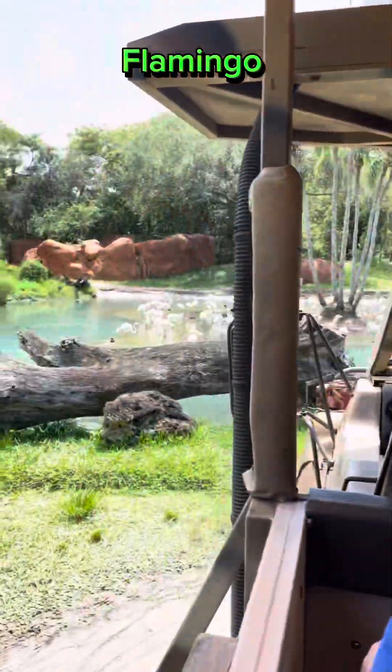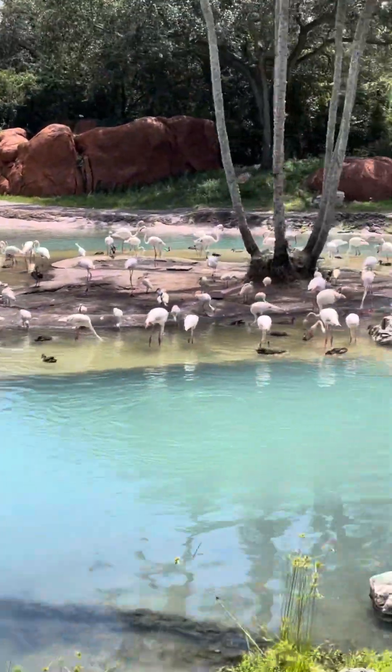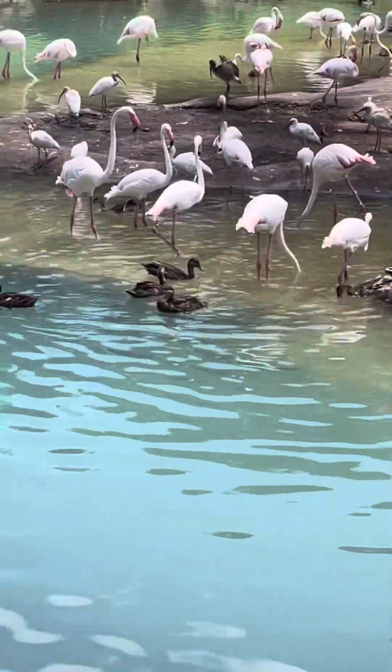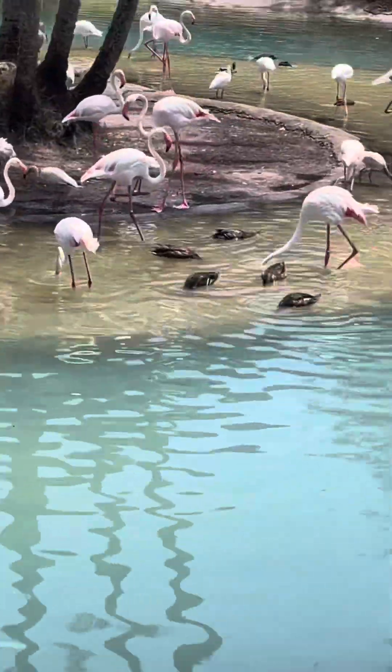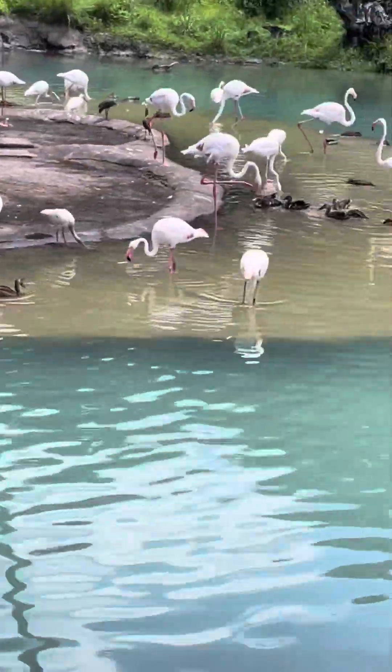Up ahead in this watering hole — flamingos! These are the greater flamingos. Flamingos get that color from their diet — usually brine shrimp.